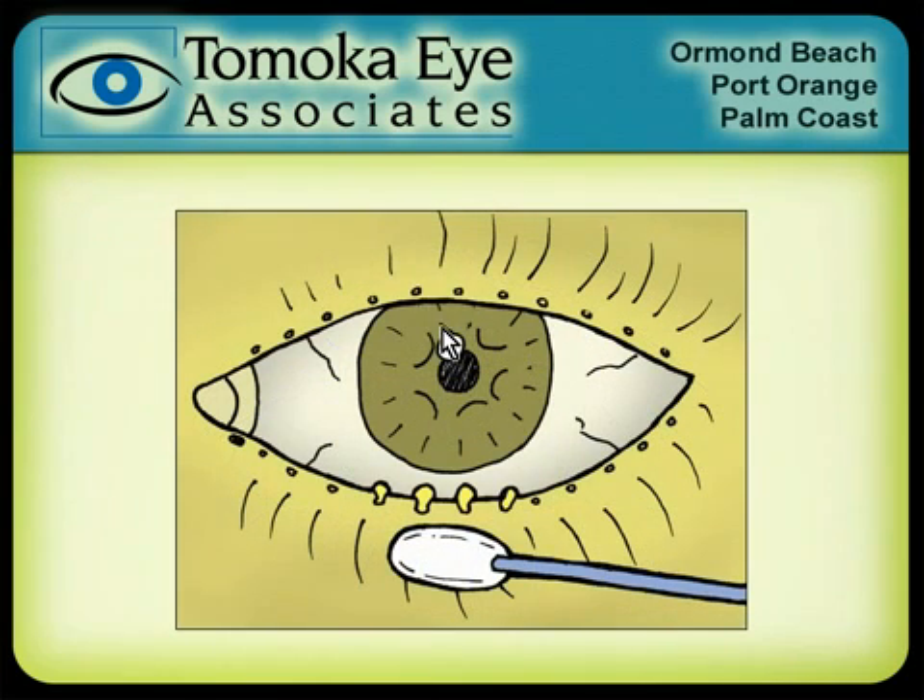At the base of our eyelashes, we have what we call meibomian glands. These glands are little oil glands that produce oil that gets squirted into our tear film. This oil is important — it keeps our tears from evaporating too quickly and keeps the tears nice and lubricated. However, if one of these little glands gets clogged up, that oil can back up into the eyelid and basically create a round pocket of oil. That's what turns into the chalazion — that's what that bump is.